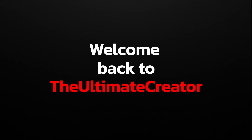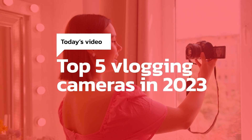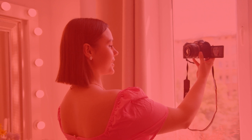Hey everyone, welcome back to our channel where we share tips and tricks for content creators. In today's video, we'll be discussing the top 5 vlogging cameras for 2023. We've researched and tested these cameras to help you make an informed decision when choosing the best camera for your vlogging needs. Let's get started.